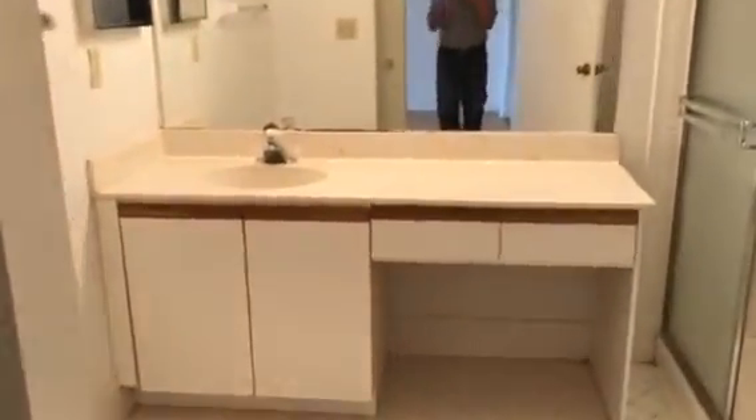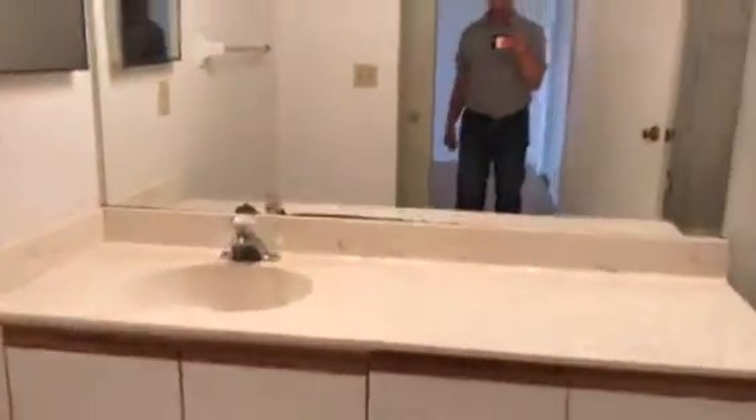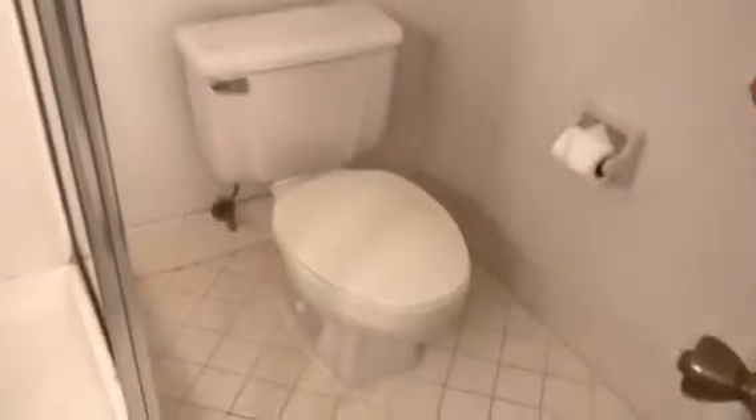And here's the master bath. You can put in a double sink. And there's a shower. The toilet's behind here. And a linen closet.